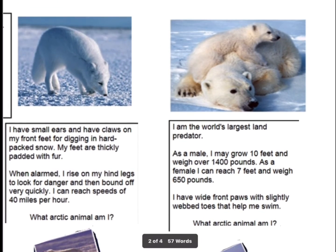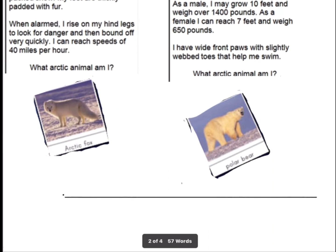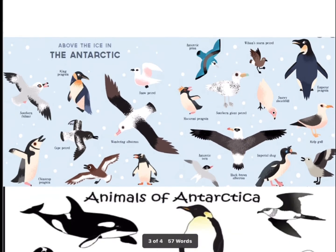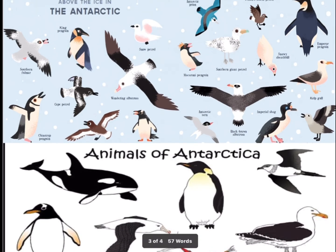I'm going to show you some of the Antarctic animals and birds. These are the Antarctic birds. The first slide shows the birds and the second one shows just the animals.